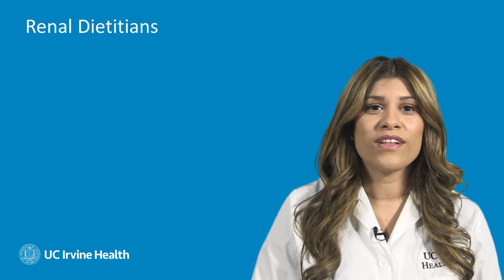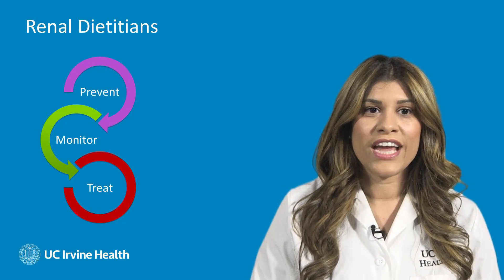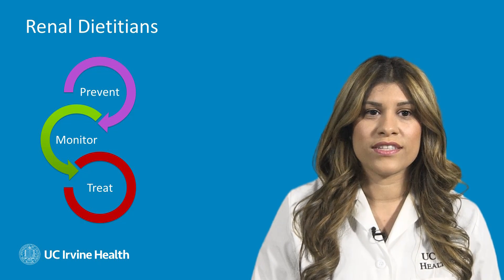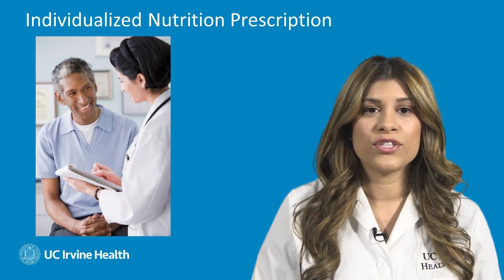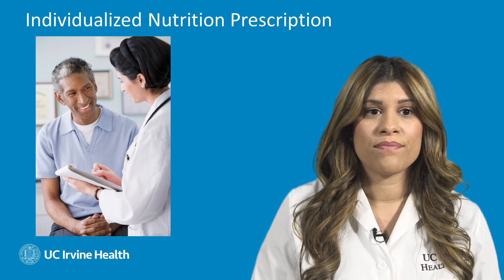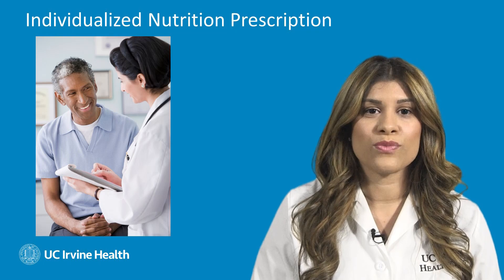So what is the role of a dietitian and how can a dietitian help you? A dietitian can use a therapeutic approach to prevent, monitor, and treat a medical condition, especially the progression of CKD and nutritional treatment for ESRD. This also includes the use of an individualized nutrition prescription, which is your prescribed diet, monitored by your medical doctor as well as your dietitian.